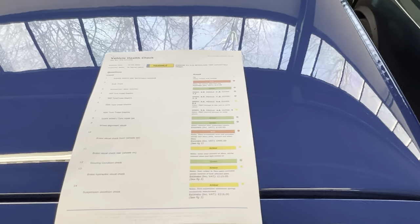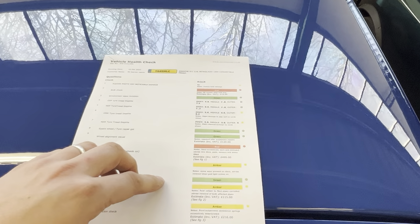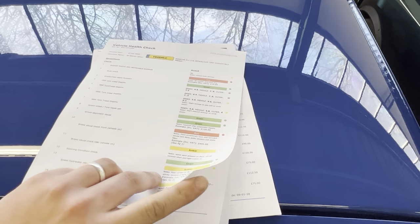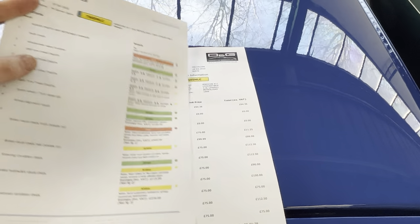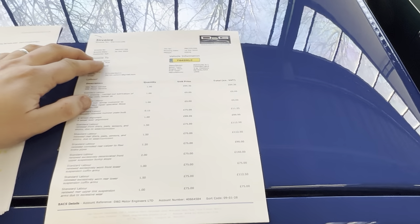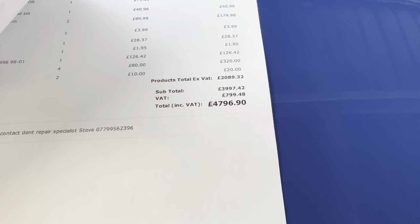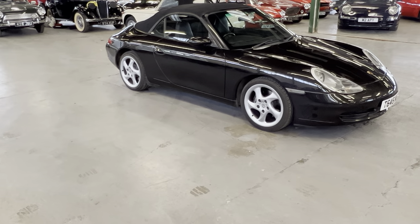We'll detail in the description everything we know about the history of the car. In October 2022 the car went to DNG, which is the local well-known Porsche specialist up here, for a full health check with pictures — everything. They've gone through the car in the same way you'd expect a specialist to do, picking on every little thing. The owner then spent four thousand seven hundred and ninety-six pounds in October. Mileage on the car when it was done was 82,000 miles.